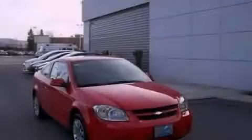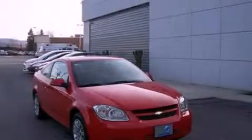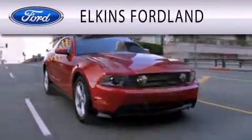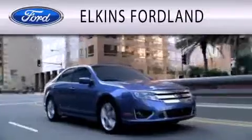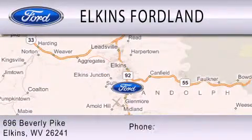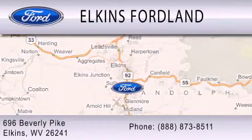Please call today to reserve this vehicle for a test drive. Elkins Ford Land is dedicated to doing everything possible to ensure that the experience you have selecting your vehicle is as pleasant as possible. We are located at 696 Beverly Pike in Elkins.